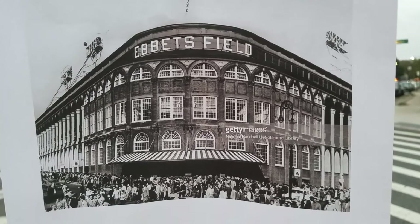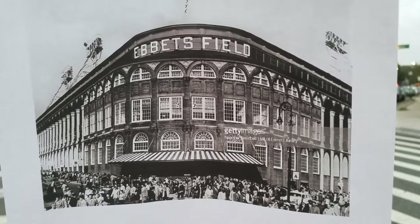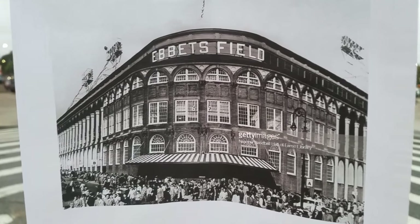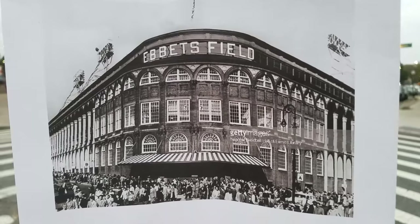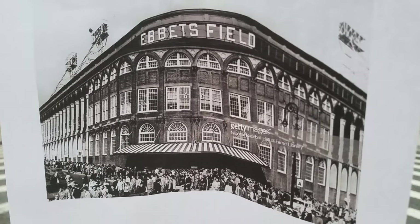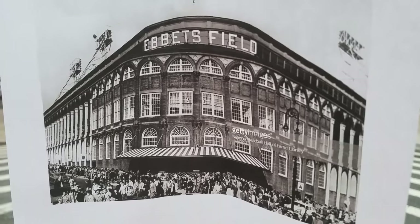What is going on YouTube? This is a photo of the famous Ebbets Field in Brooklyn, New York. This is going to be the start of the Jackie Robinson tour, and we are going to be going over some of Jackie Robinson's famous locations.